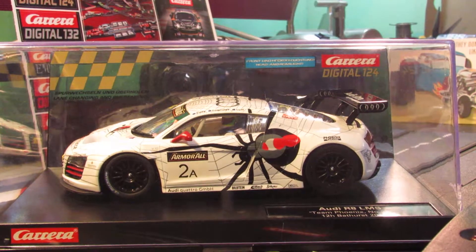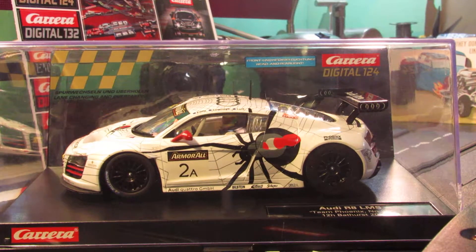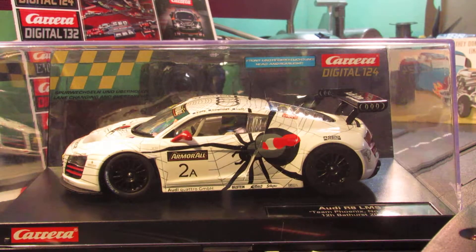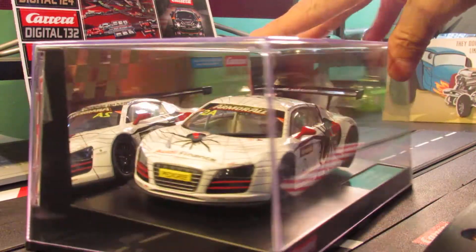Hey guys, how's it going today? Today I got a car for you — it's a Carrera Digital 124 car, the Audi R8 LMS. This is the Team Phoenix car, number 2A. It looks like it came in 12th place at Bathurst in 2012. It's got a spider on it — they call it the Black Widow car. Let me open it up so you guys can check it out.